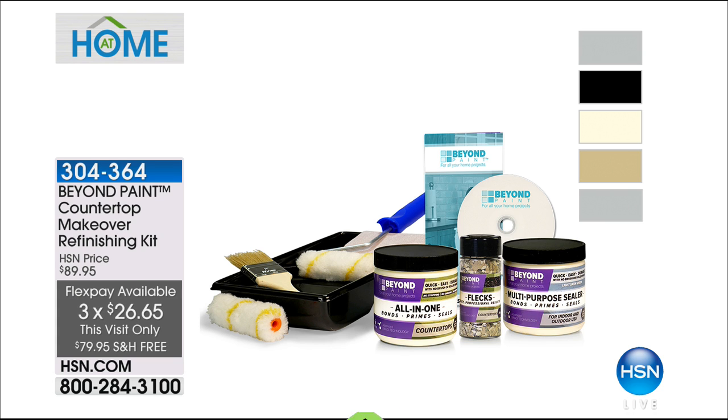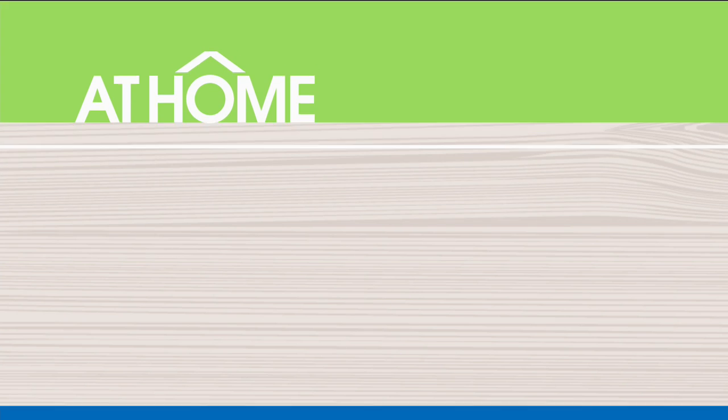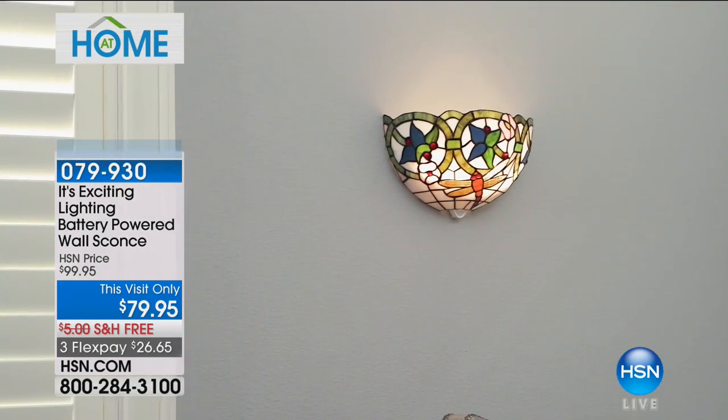It is so cool. You're going to love how easy it is without stripping, without sanding. Item number 304364, that's coming your way.